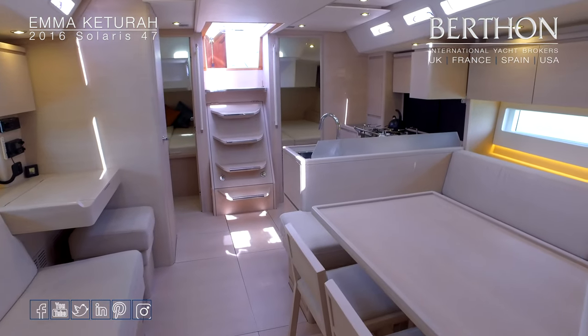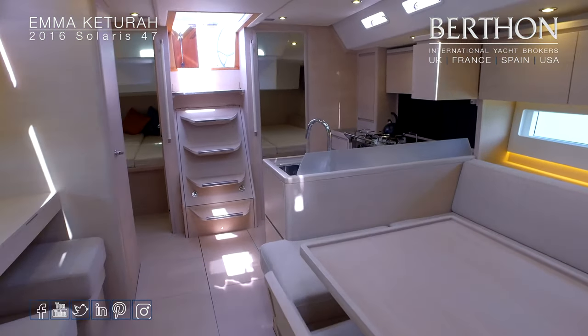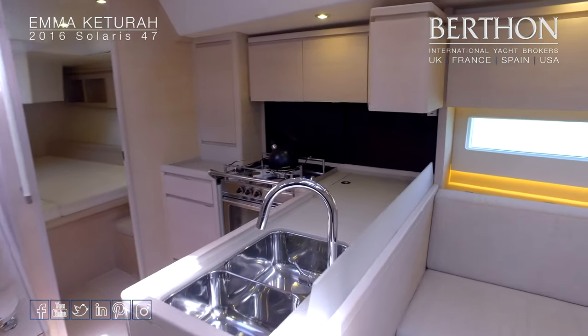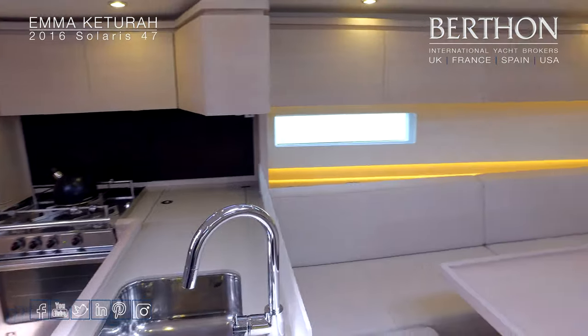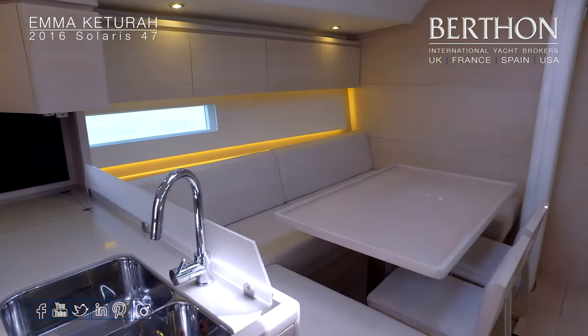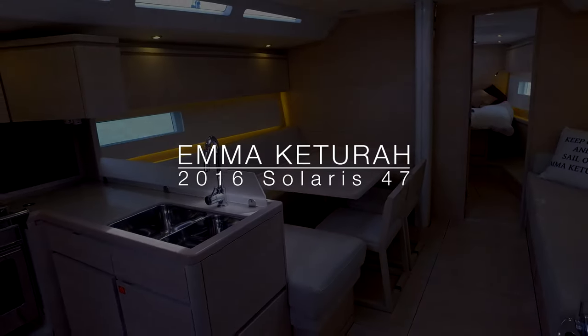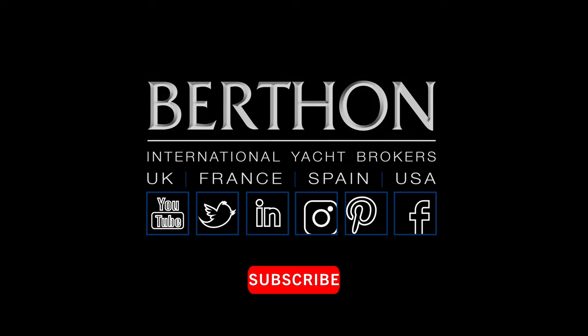As you may have noticed, the yacht lives on a mooring, so viewing is by appointment. An additional note: Solaris will be attending the Southampton Boat Show — we're on stand M353 at the 2019 Southampton Boat Show, where we will be exhibiting the new Solaris 44. I trust you enjoyed your quick look around Emma Ketura — any further inquiries, please don't hesitate to get in touch.